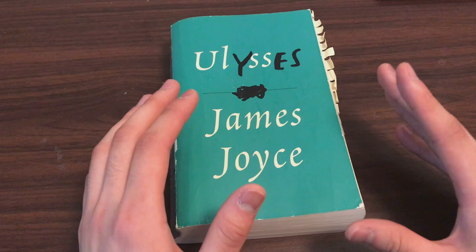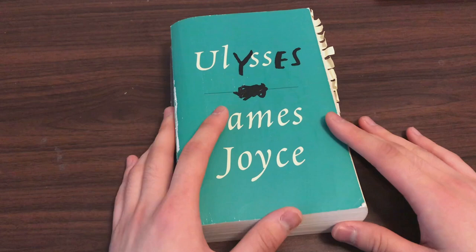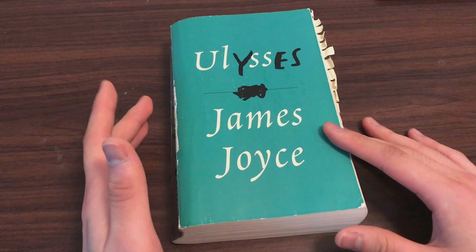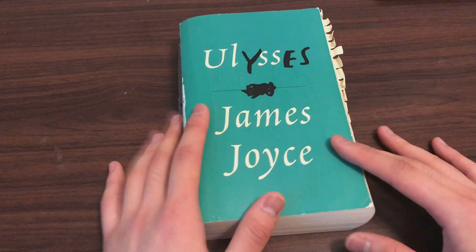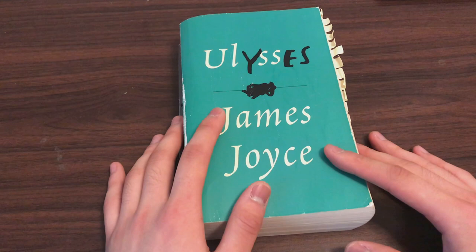Have someone you could maybe read with and discuss the plot with. The optimal situation is if you were taking a class with a professor who studied this book for many, many years — that would be the best situation. Luckily for me, that was the situation I was in. But even when I took a college class on Ulysses, that was the second time I'd read the book. The first time I read it was by myself, just using SparkNotes to figure out what was going on. And even then, I probably didn't understand 90% of what was going on.